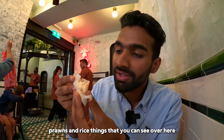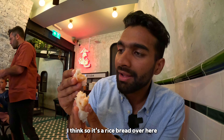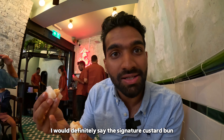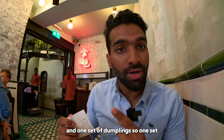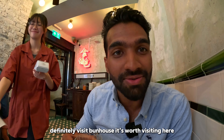This is the dim sum dumpling. It's made of prawns and rice inside — you can see there are two prawns and rice, and the coating is rice I think, so this is rice bread. I really like this one. But if you ask me what's my favorite, I would definitely say get the signature custard bun. After having two signature buns and one set of dumplings — one set has three pieces — it cost us £14.52. When you're in Chinatown, it's worth visiting here.